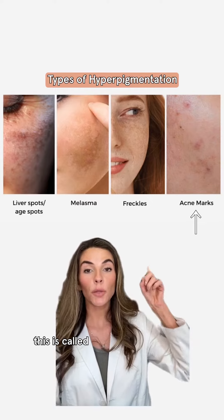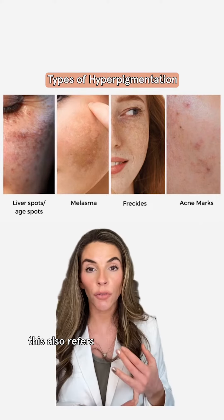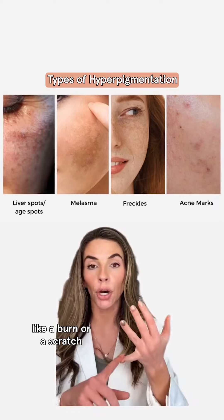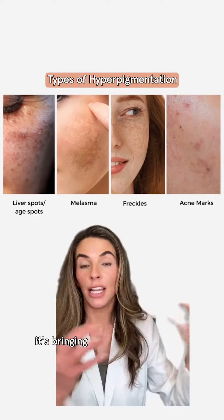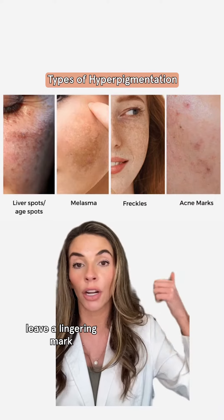Acne marks — this is called post-inflammatory hyperpigmentation. This also refers to trauma on the skin, like a burn or a scratch, causing inflammation, which is telling the body it needs some help, and it's bringing a lot of help, which can then potentially leave a lingering mark.